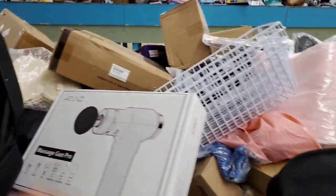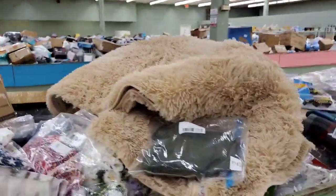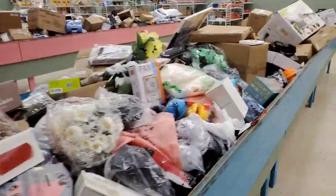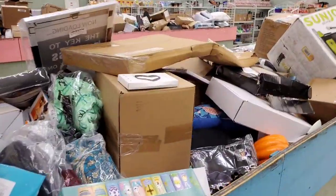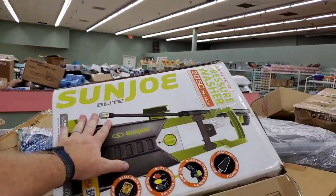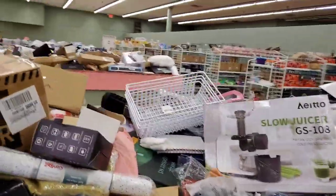Look at that — a trumpet, five dollars. Somebody's gonna get a massage gun, five dollars. These are cool little camp chairs. Wi-Fi cameras five dollars, food processors five dollars, giant rugs five dollars. Check that out — pressure washer, stick vacuums, portable blenders, slow juicers — all five dollars.